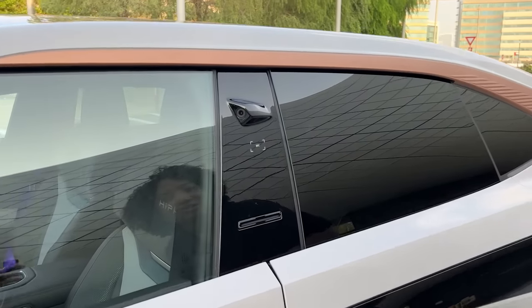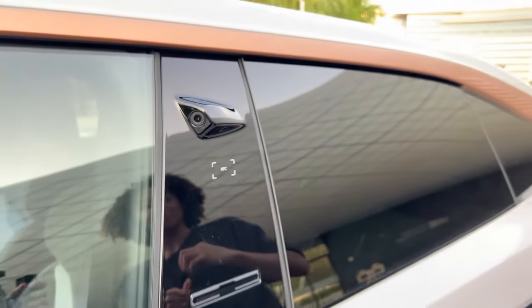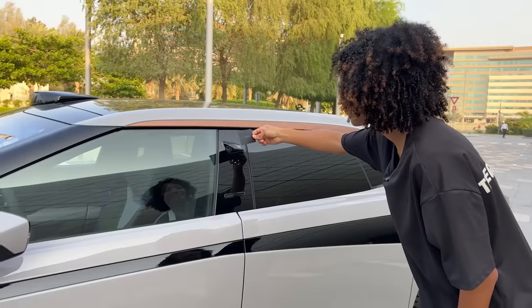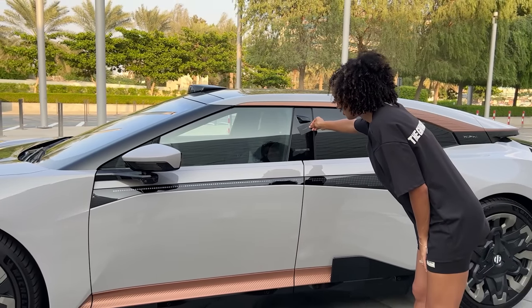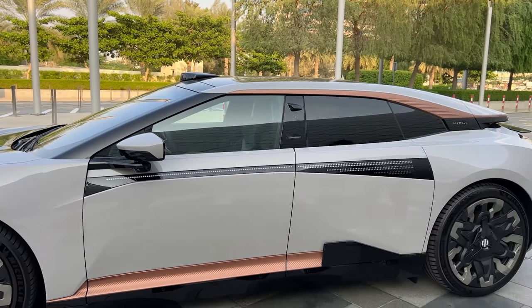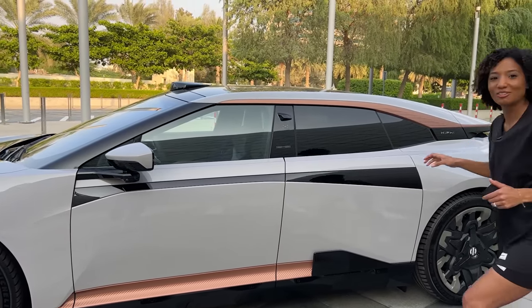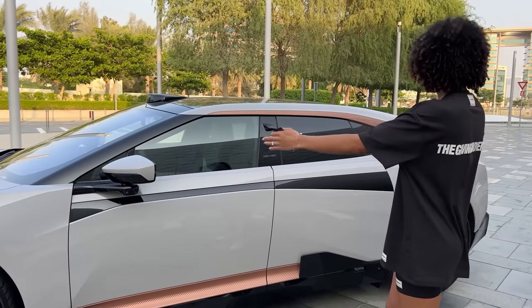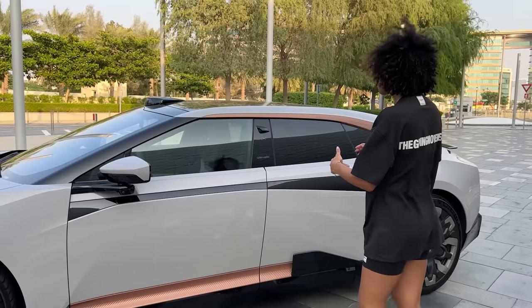NFC — you guys might be wondering what that's for. Apart from the key, you get this really cool card, and look what happens when I tap it — we get a light show. I've seen this on concept cars, but I've never seen the side of the car light up on an actual production car.